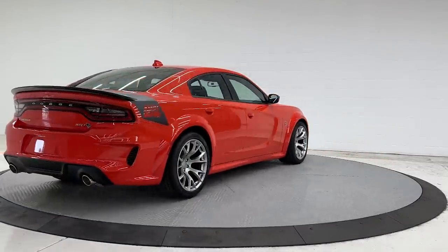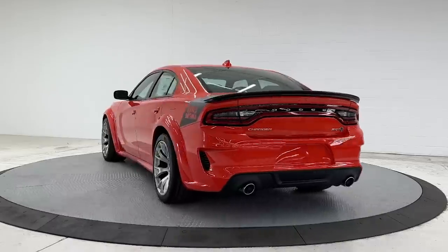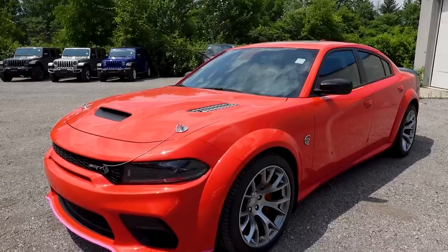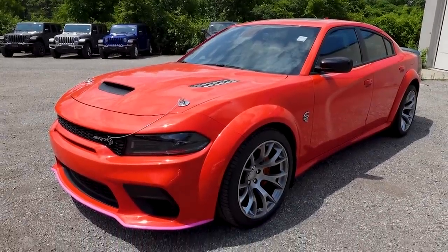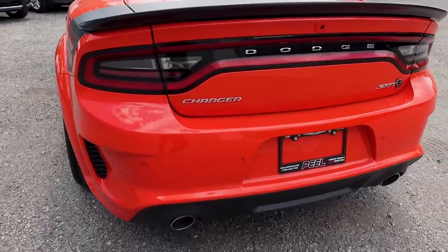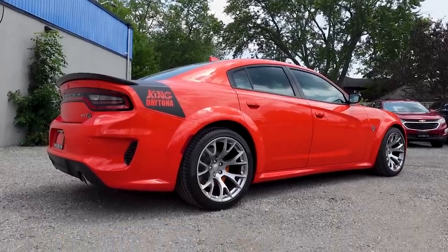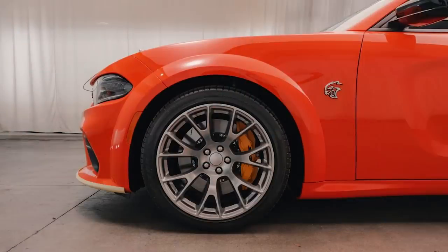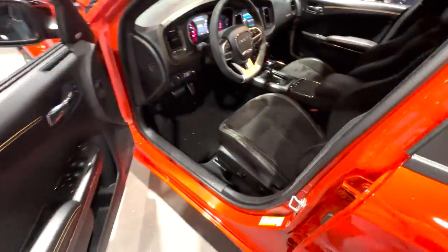The King Daytona is based on the Hellcat Red Eye Widebody with 807 horsepower and 717 pound-feet of torque. To fit under the wider body, there are 20x11-inch satin carbon Warp Speed wheels with matching orange 6-piston Brembos beneath them. There are satin black rear fender graphics that read King Daytona on each side. All the exterior badging is done in satin chrome, and Mopar added a hood pin kit for a retro touch.